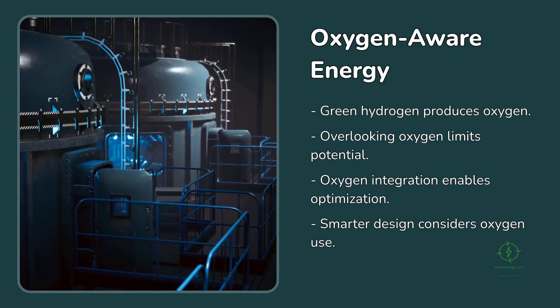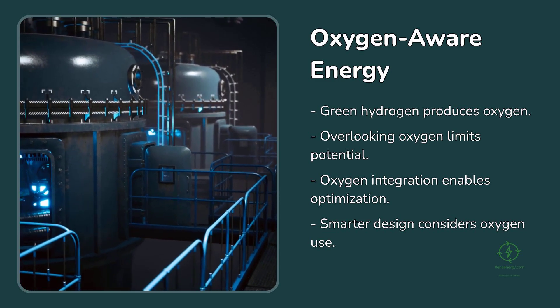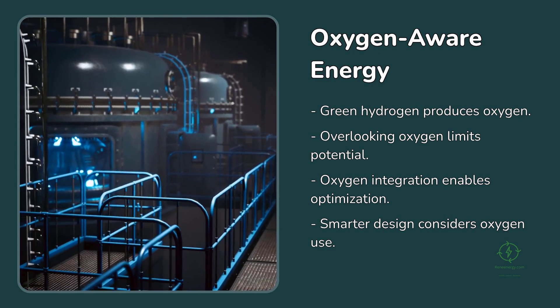The story of green hydrogen has always been about turning water and electricity into energy for a cleaner world. But in the rush to focus on hydrogen as the hero, we've overlooked the companion gas that completes the reaction. The future of energy might not just be hydrogen-powered — it could be oxygen-aware. As new projects break ground, developers, policymakers, and financiers would do well to ask what happens to the oxygen. Because in that question lies a new opportunity for integration, optimization, and smarter design.